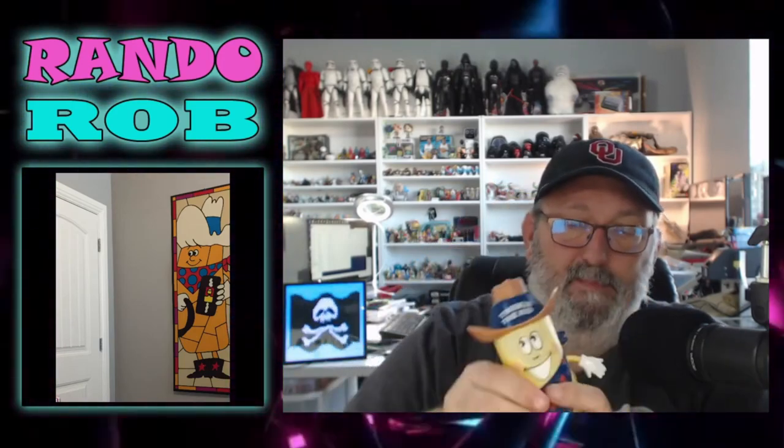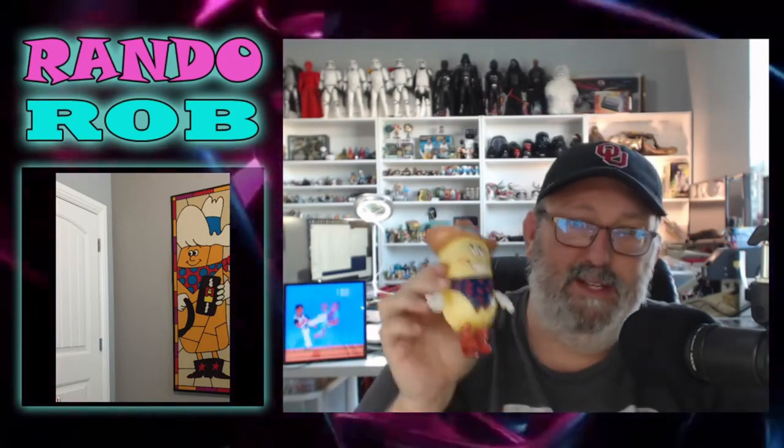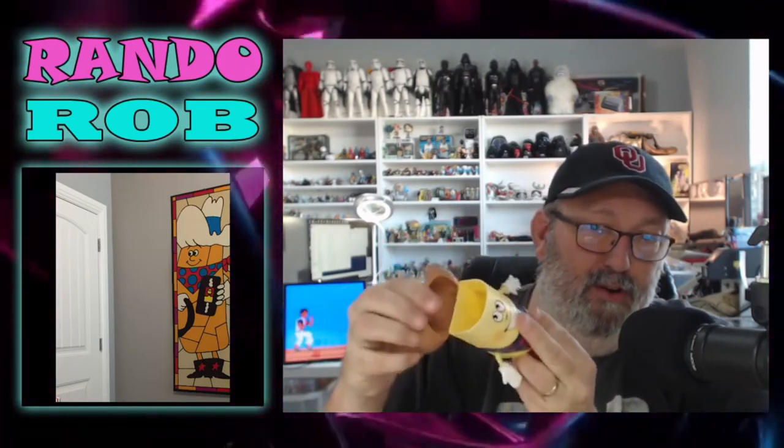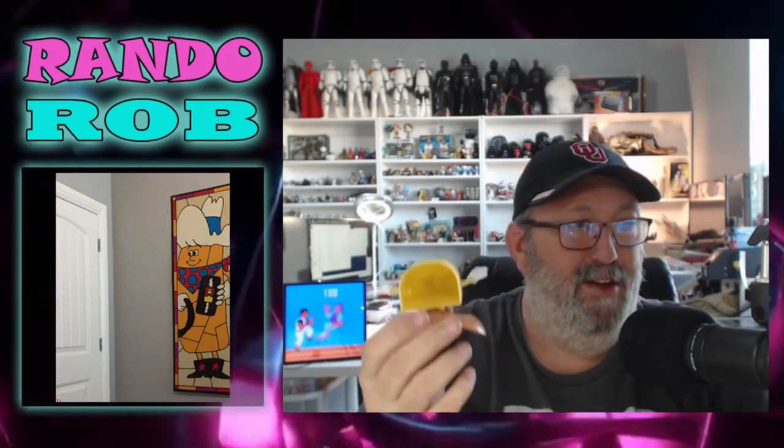He has these arms that are movable, so he doesn't stand up great. I actually found this unopened and went ahead and opened it. But he serves a purpose — he's not just an action figure or a thing to put on the shelf. What this was designed to do is when you made your lunch as a kid, you open his hat and that's where you put your Twinkie. This is a Twinkie holder so that when you would take a sack lunch to school, your Twinkie wouldn't get smushed. This is a Twinkie protector.